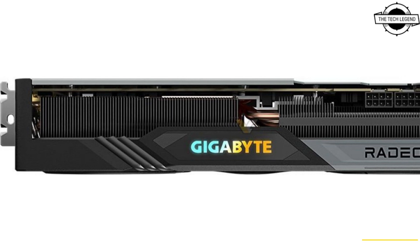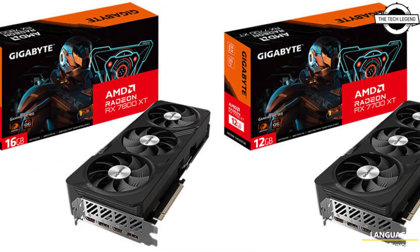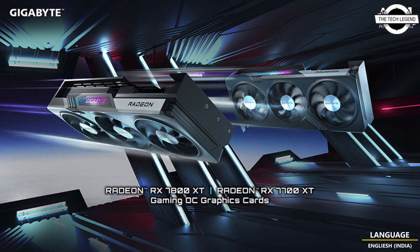Both graphics cards offer a reinforced cooling system that includes three unique blade fans with alternate spinning, a copper plate that directly connects to the GPU, composite copper heat pipes, and 3D active fans with screen cooling to maximize heat dissipation, so the graphics cards deliver energy efficiency and high performance.